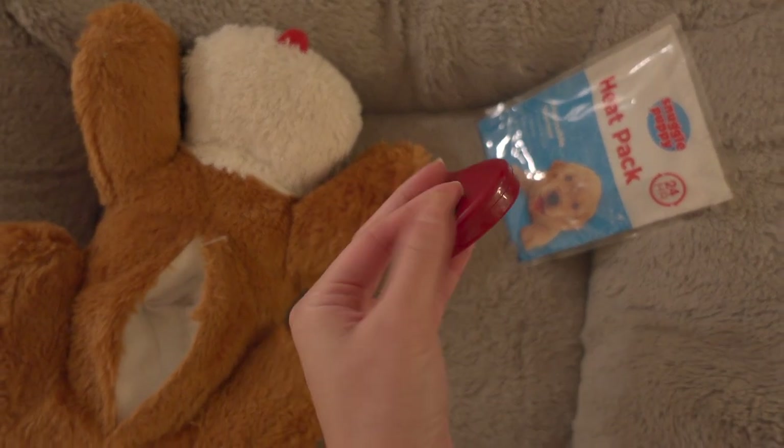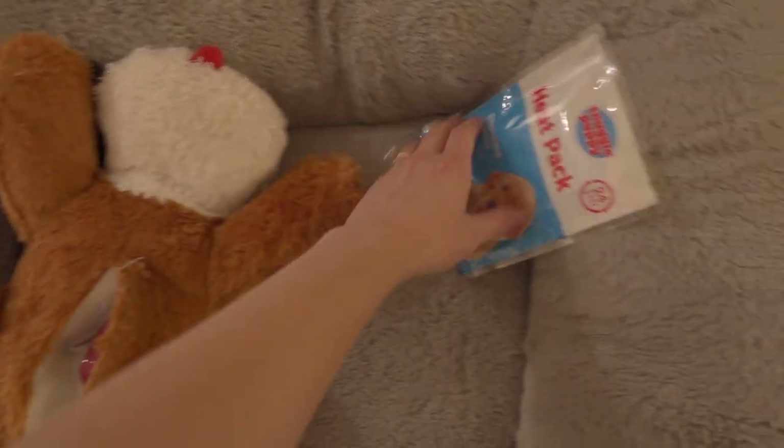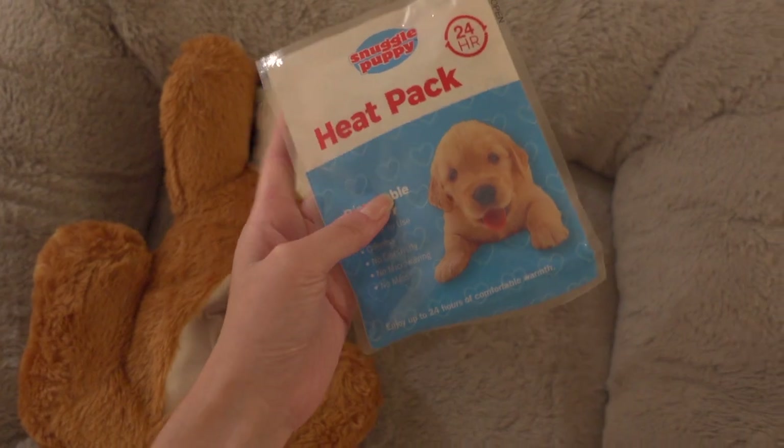The second thing that I can't recommend enough is a snuggle puppy. When my friend gave this to me I really didn't believe it would work, but this thing works wonders. It opens up here — there's a little velcro — and it comes with a heartbeat so it will mimic your puppy's litter mates. You can also add a heat pack to really give them that complete experience of having someone from home with them.